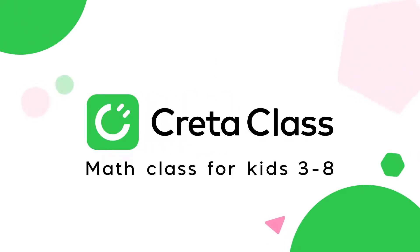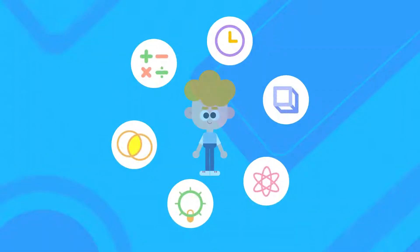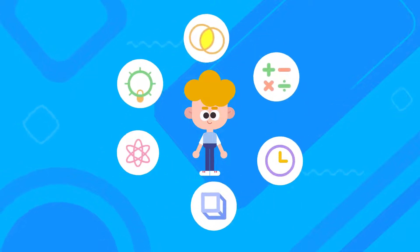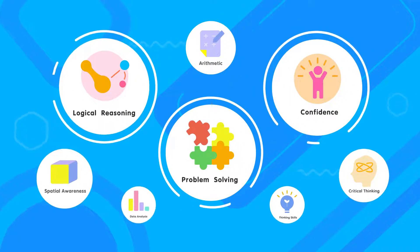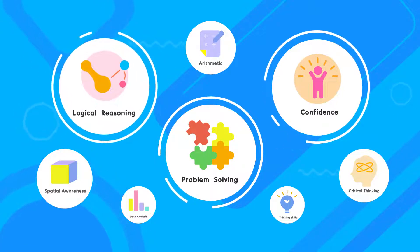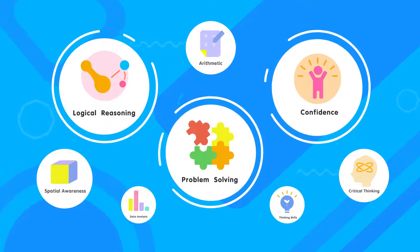Hi! Welcome to Credit Class! Credit Class is systematically designed for kids to learn math and develop thinking skills. We help kids cultivate key competencies such as logical reasoning, problem solving, and confidence.